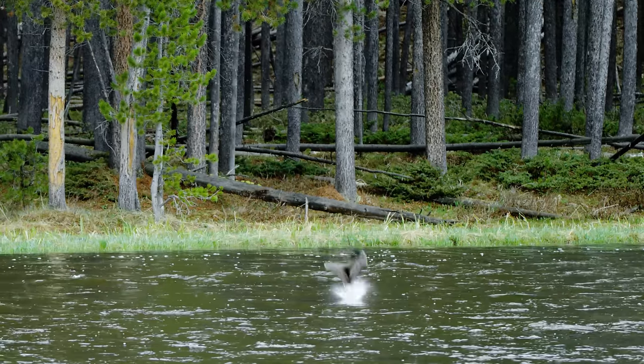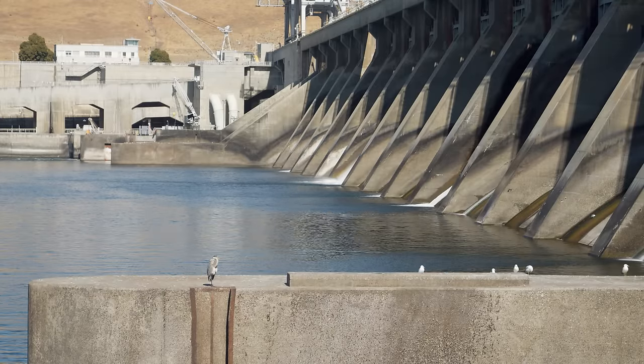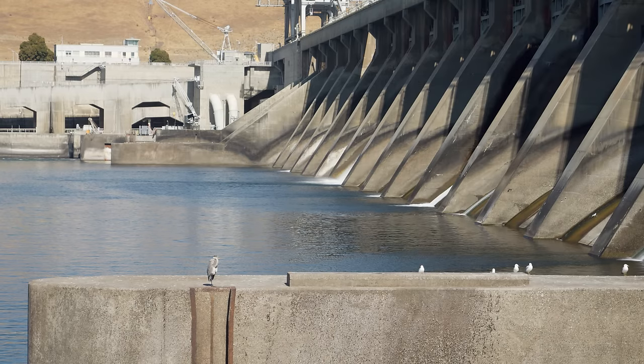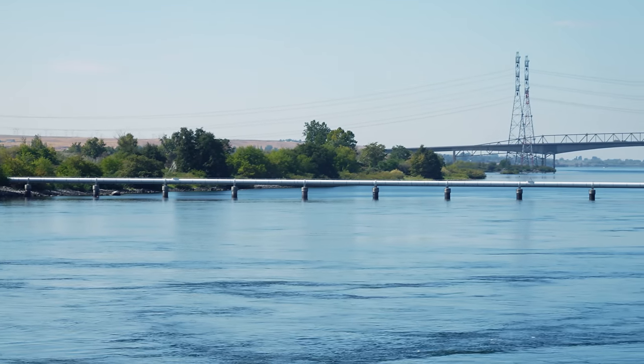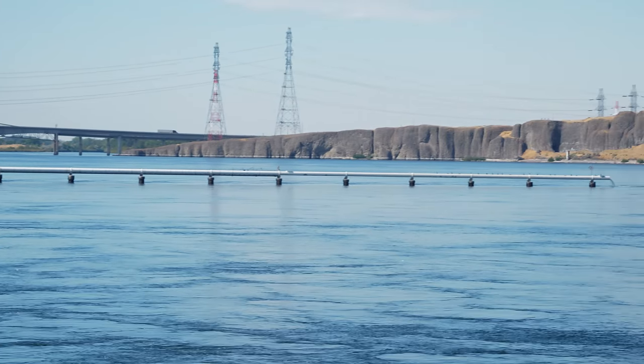Avian predation is a serious problem for juveniles — pelicans, seagulls, and cormorants love salmon. In many cases, most of the fish mortality caused by dams isn't the stress of getting through structures, but that birds and predatory fish take advantage of dams slowing down and concentrating migrating fish. The juvenile bypass pipe runs right out into the center of the downstream channel where flows are fastest, and McNary is equipped with deterrents to keep birds away. All this infrastructure has changed and evolved over time — a lot of it wasn't even conceived of when the dam was first built. The science is constantly improving.